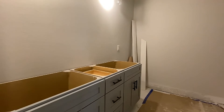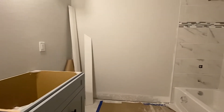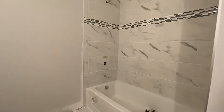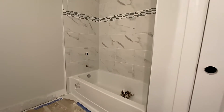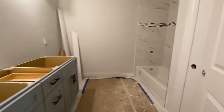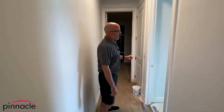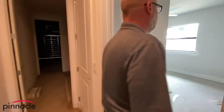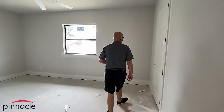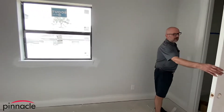As we walk in over here we have a nice vanity, and they decided to go with dual vanities in this room with a bathtub and shower. Over here we have our third bedroom, again with a walk-in closet.